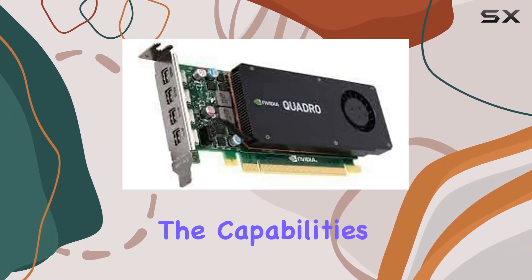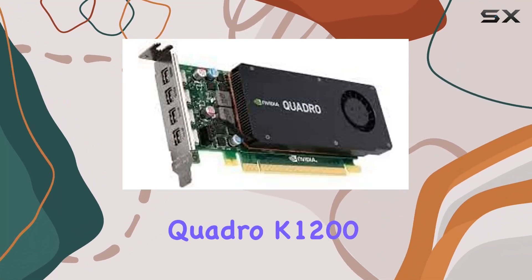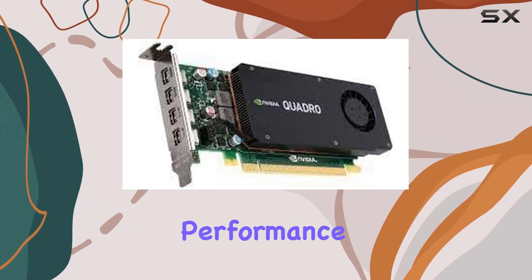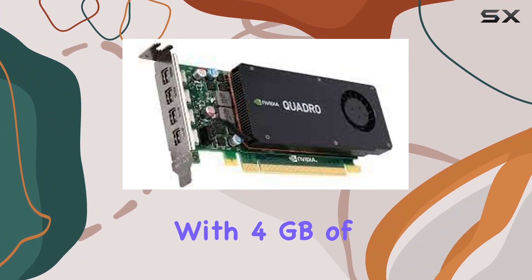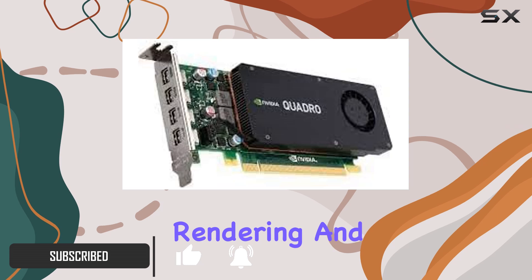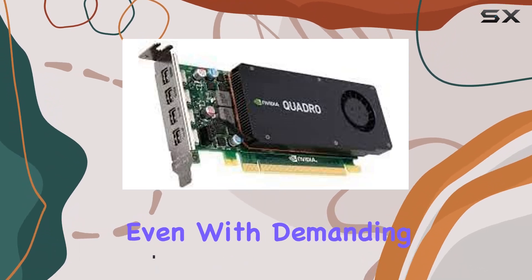Today, we're diving into the capabilities of the NVIDIA Quadro K1200, a powerhouse graphics card designed for professionals seeking top-tier performance in display applications. With 4 gigabytes of GDDR5 graphics RAM, this card ensures smooth rendering and seamless multitasking, even with demanding projects.